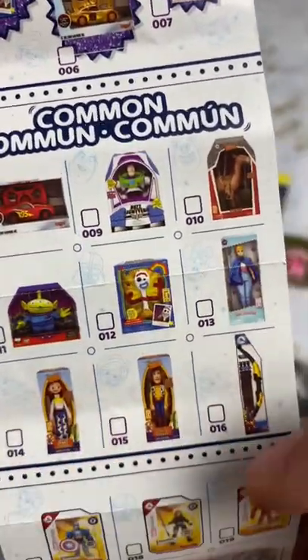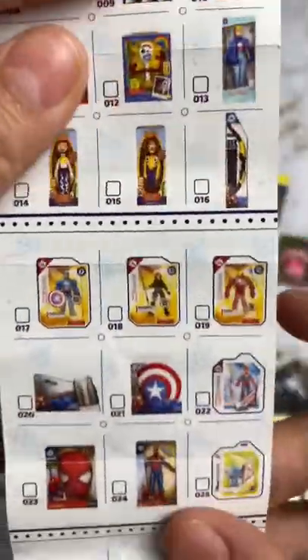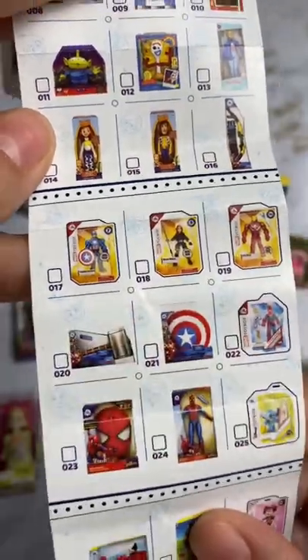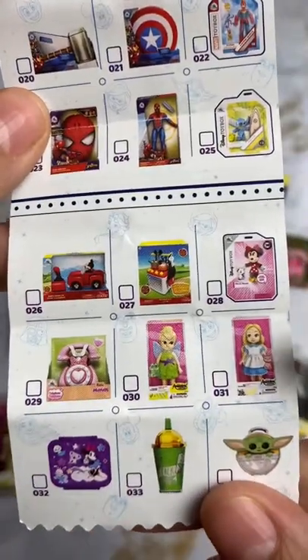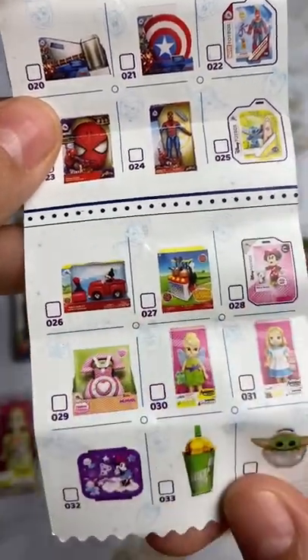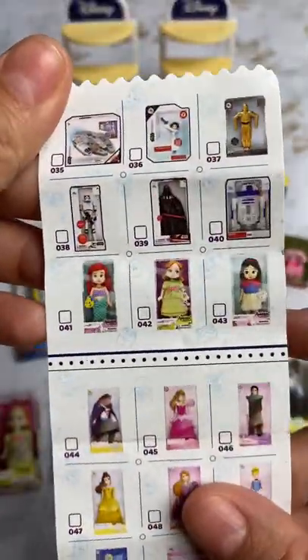I also have that one, and this one. Then for these, I have that one and this. Here I have Minnie Mouse, I also have the little kitchen, the phone — I actually have doubles of that. If you turn it around, I also have her.